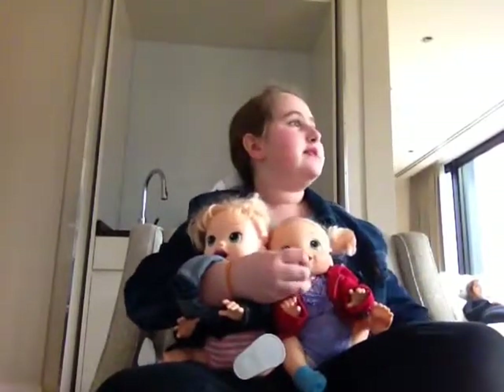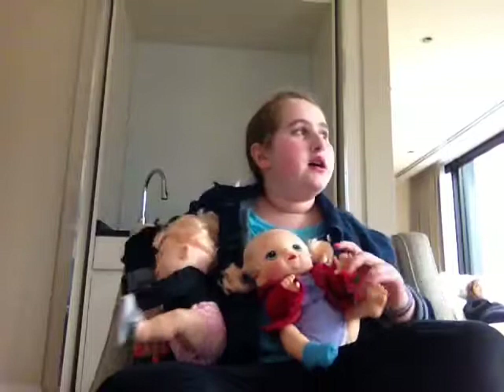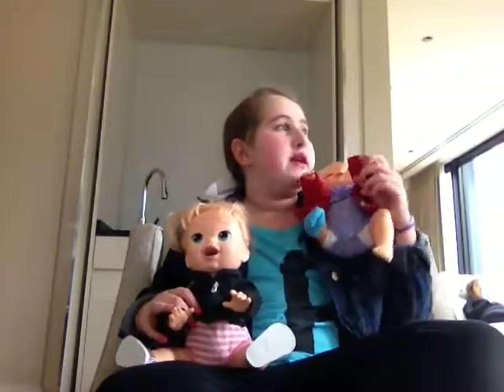Hey guys, it's Julia and I'm here with Emma and Mallory. Hello, people. And we wanted to show you guys three things that we got at Target before we left. We forgot to do a video for it before we left, so we're doing it now.